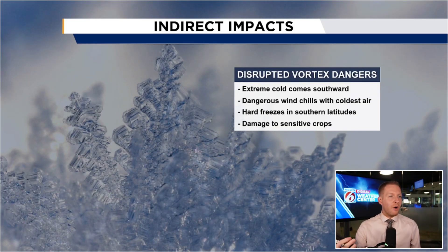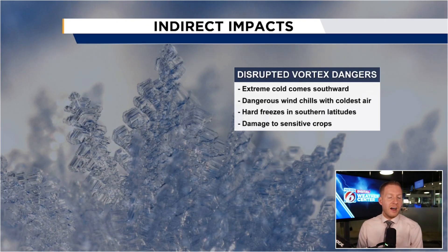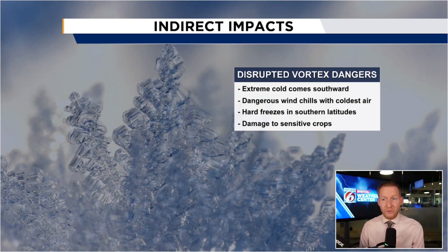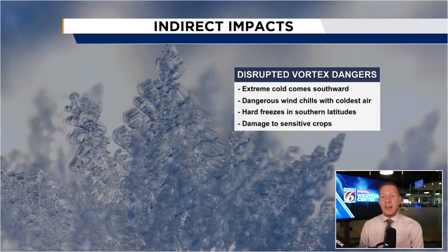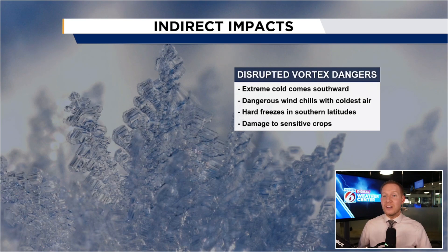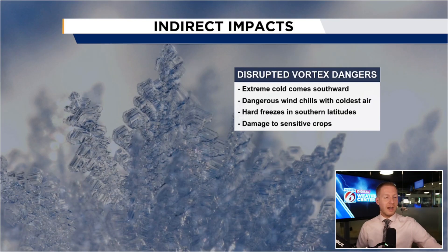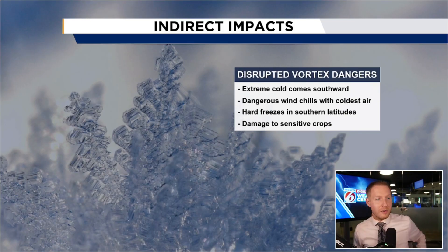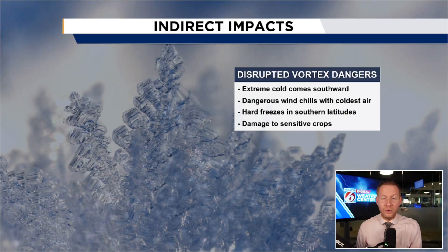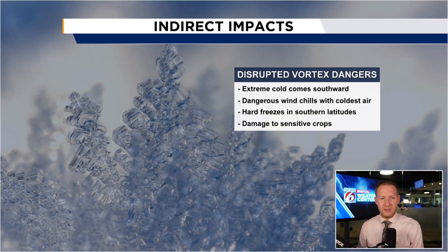The impacts for us: we typically have cold air outbreaks as a result of a big disruption of the polar vortex. The extreme cold can come south — it's certainly sensitive. It does damage to crops. Hard freezes can make their way down into the deep south, into the state of Florida. Wind chills will likely be an issue; it's going to be stormy somewhere. These things can also bring big winter storms. When the jet stream is wavy like that, you have warmer air coming south and colder air dipping north — that's how you get that battle zone and get those bigger winter storms to develop.